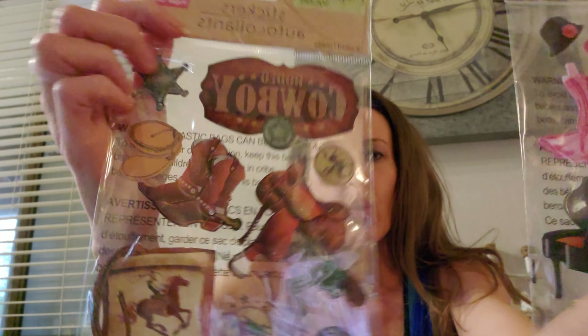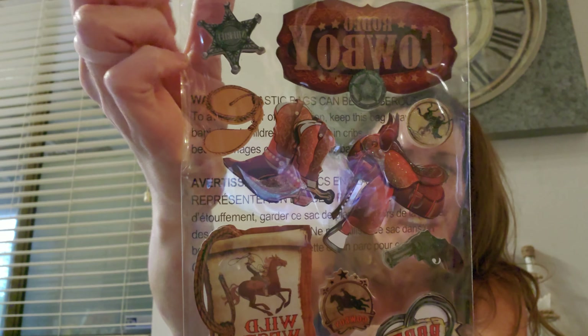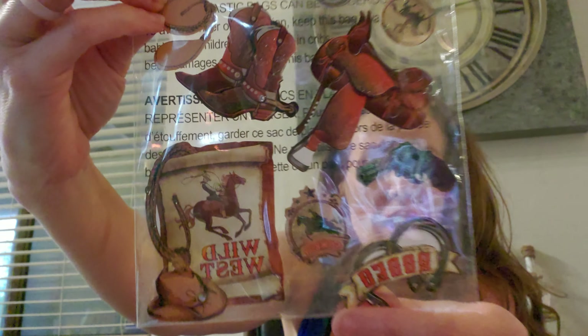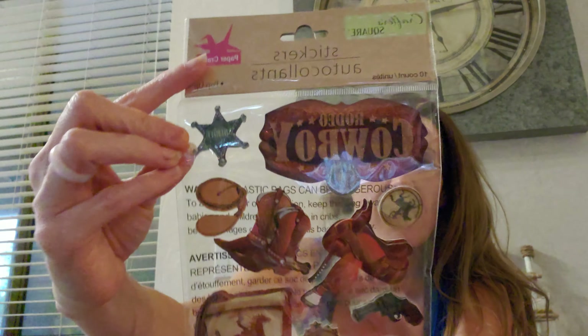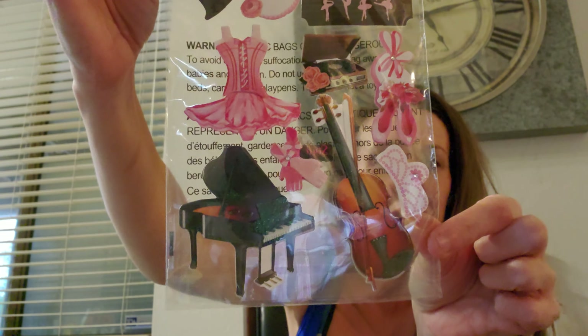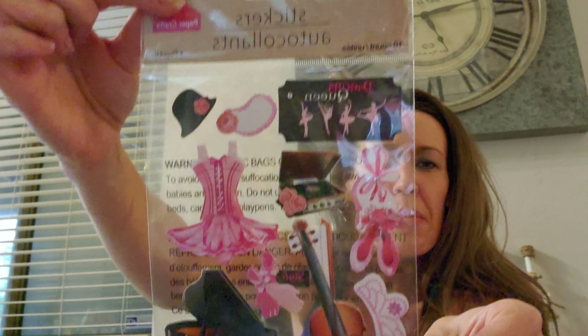Here are two sticker packs — these are so cute. First is this little rodeo cowboy one. Look at the little shoes, it has the sheriff badge up here, the lasso, cowboy boots with spurs, a saddle, and it says Wild West. These are 3D pop-up stickers, 10 count, by Crafter Squared. I love them. The second pack also has 10 and they are little dancing people — also 3D. Look at the piano and what I think is a violin or cello, and the little ballet slippers. Look at the detail and color — it is beautiful.